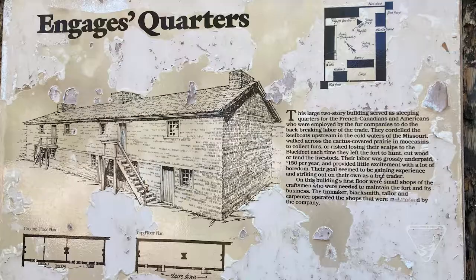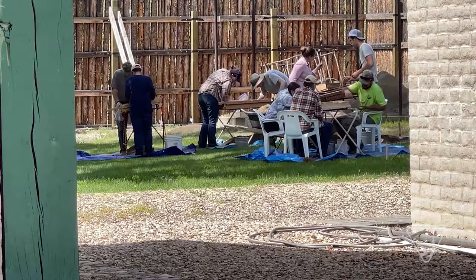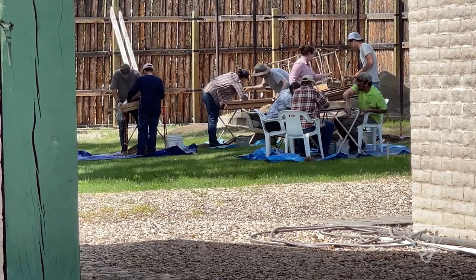We're excavating what's called the Engage Quarters, which is where the American and French fur trappers and their native wives lived. It was a two-story building. On the bottom you had a saddlery, a tin shop, a tailor, and then some other miscellaneous things. And then on the second story was where all the folks lived.